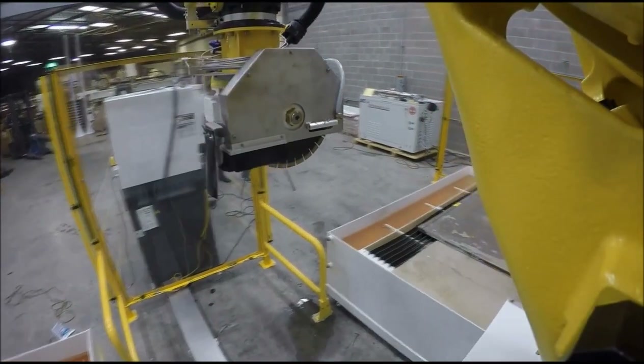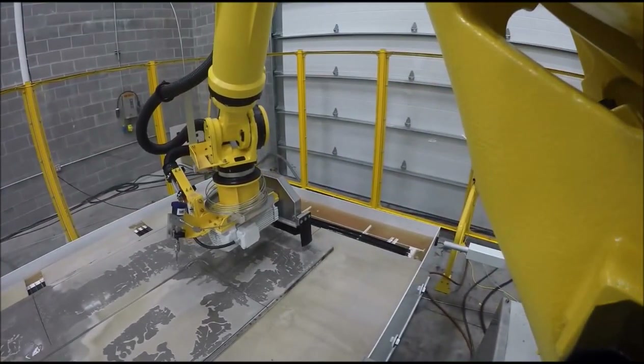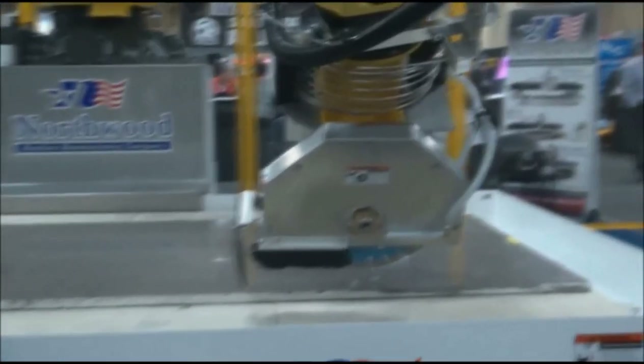Northwood has been a leader in the stone industry. As the industry is maturing, we see the need for a robotic arm so you have less maintenance. With a robot, you're looking at five years before you ever touch the maintenance. And with the harsh environment of a Sawjet, that is very important.